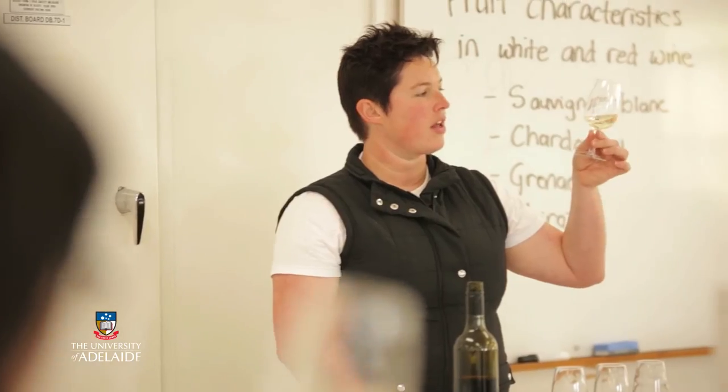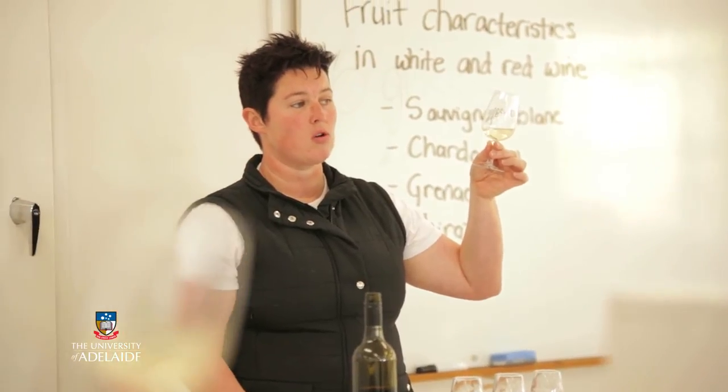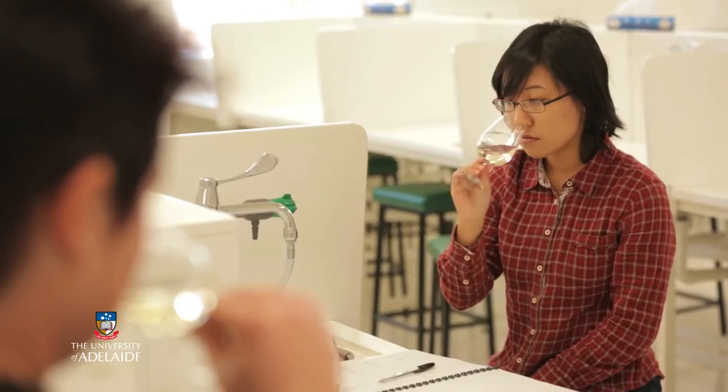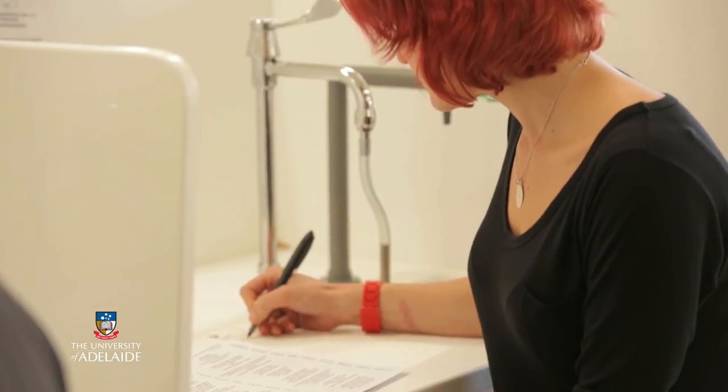You swirl it around and that allows you to see the legs on the glass as well, which gives you a good indication of the alcohol content of the wine. So it would be good if you could record some tasting notes for each of these wines and then we'll have a discussion about it afterwards.